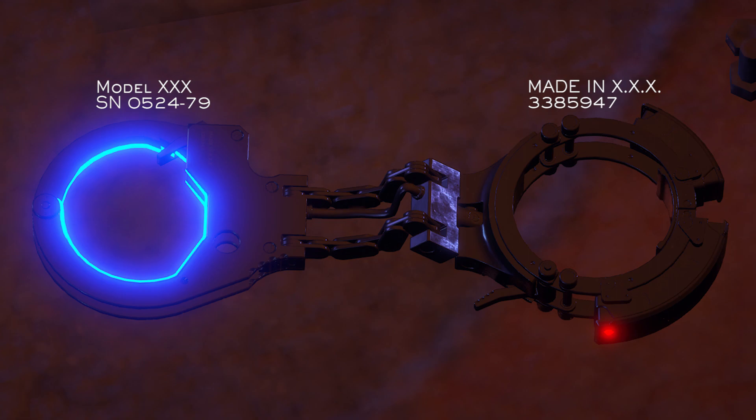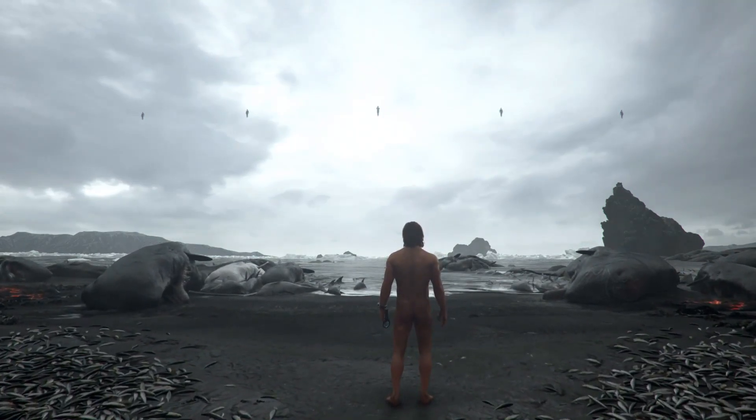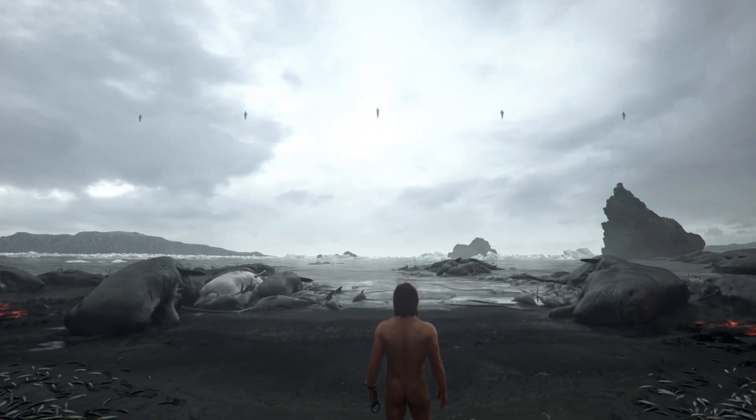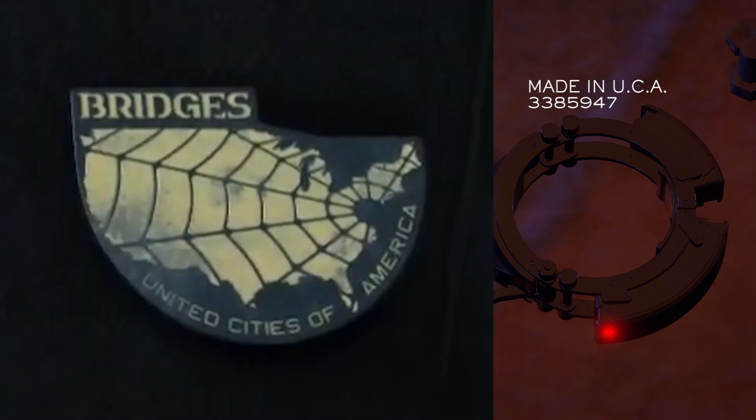The only tangible information that all this tells us is that these handcuffs are indeed man-made. That seems like an obvious thing to say, but with Death Stranding featuring bizarre beings like these five monolithic figures who look humanoid but could be alien in nature, you never know where something as bizarre looking as the shackles could come from. But based on all these labels, they do look to be man-made — human-made. The three X's after 'Made In' could be for the letters UCA. Maybe it's meant to say Made In United Cities of America — though that's just a wild guess.